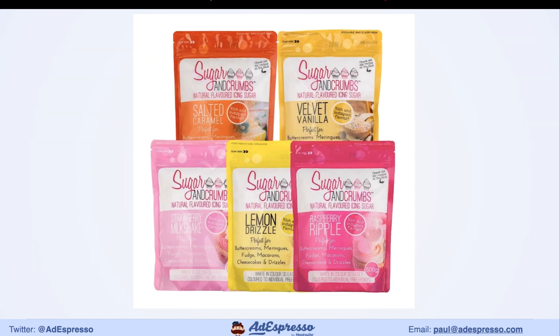Another example is Sugar and Crumbs, a cake-making supplies client. They do different flavored icing sugars — salted caramel, strawberry milkshake, lemon drizzle — and to the best of my knowledge they're the only ones in the UK doing this extensive range. If they just sold plain icing sugar, they'd be competing against every grocery store. They've also added vegetarian, vegan, and nut-free angles to further stand out in the marketplace.